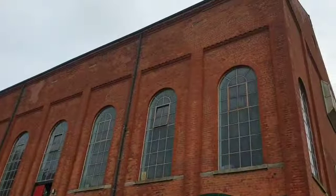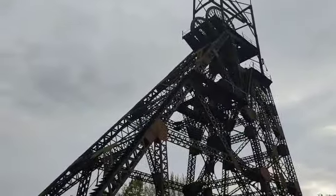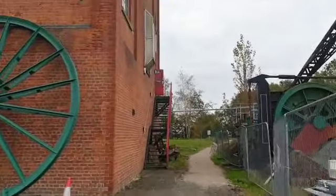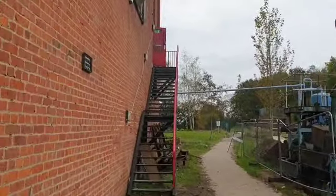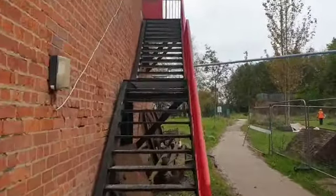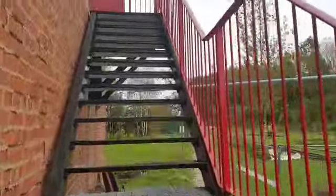So that's the engine house, and the engine would have powered the headgear there. Shall we have a look up these stairs, see what we can find in here? Might be able to get a good look of the mine head as well from up here.